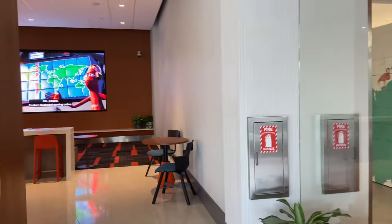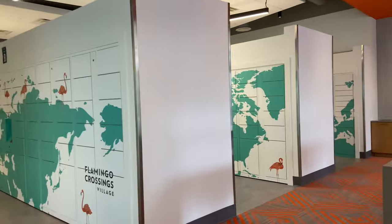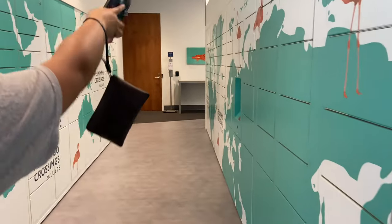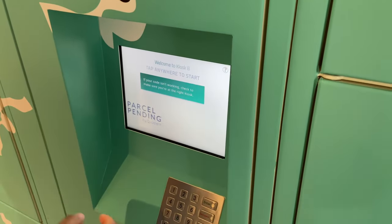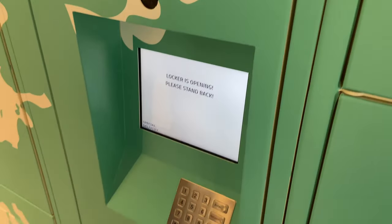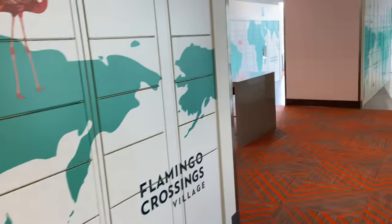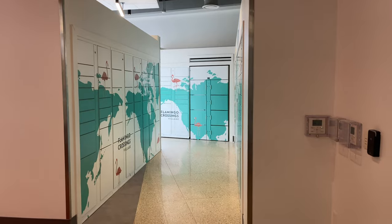In here is our package room. You get an email from Flamingo when a package arrives, then you go to the little kiosk, put in your number, and retrieve it. They also have freezers back there, so if you ever buy anything frozen that's where you put it.